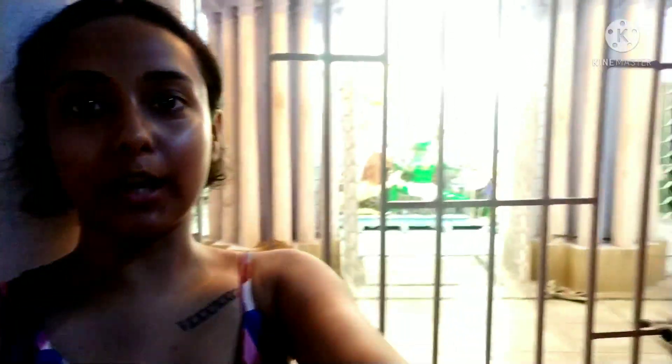Hi guys, we are here in the Shul Rajbari right now. This is how the Thakur looks like. And this is the Rajbari.